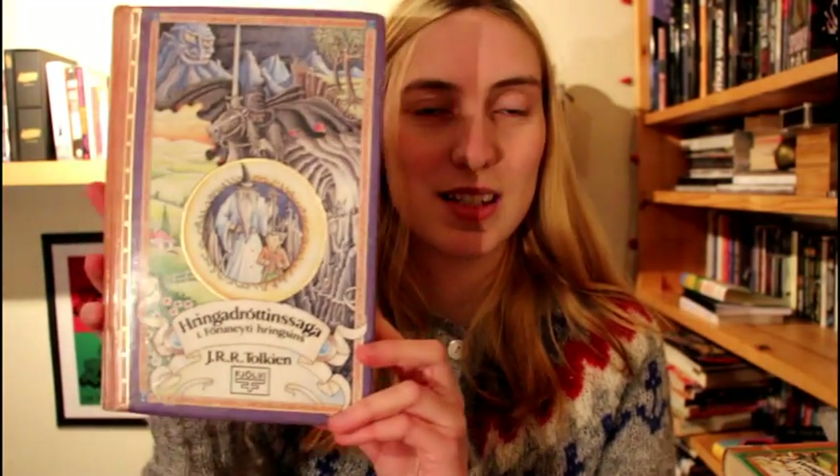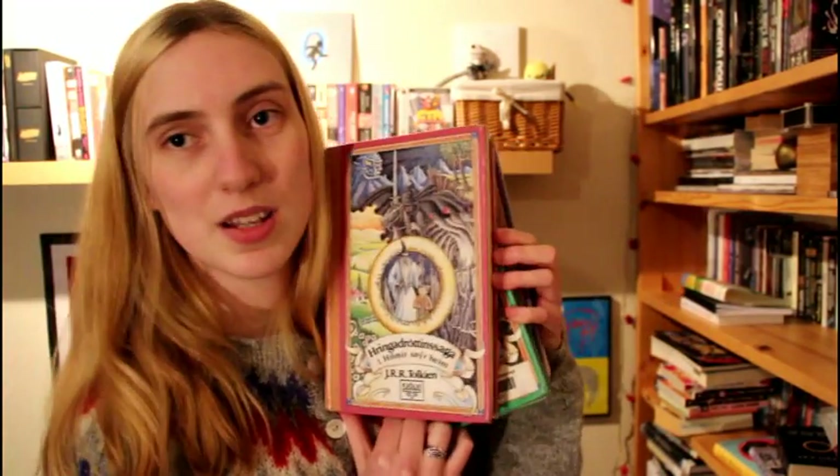So, The Lord of the Rings — here it is. Ringa Drottins Saga. The first one is called Förunyti Ringsins, The Fellowship of the Ring. I love this cover — it's Icelandic, drawn by Haukur Haldorsson, and it's so beautiful. All three books have the same cover artwork, except this one has a blue frame, number two — Tvekja Turna Tag — has a green frame, and the third one — Hilmirsnir Heim — has a red frame. It's always the same cover, just with a slight color change. It looks great.